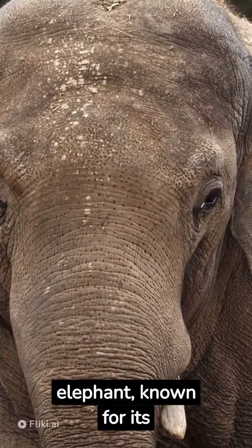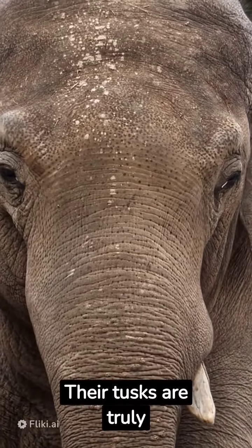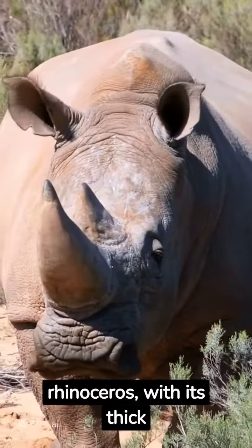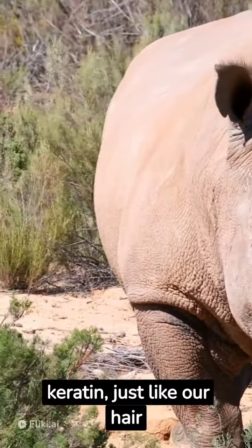First up is the African elephant, known for its immense size and incredible intelligence — the tusks are truly impressive. Next, meet the mighty rhinoceros, with its thick armor-like skin and powerful horn that's made of keratin, just like our hair and nails.